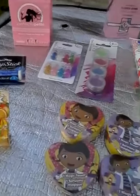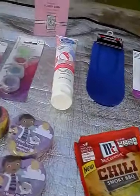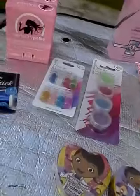Hello my lovely YouTubers, this is Loquacious One coming at you with a random haul. This is a combination of Dollar Tree, Five Below, and Hobby Lobby, so I'm going to get it started.